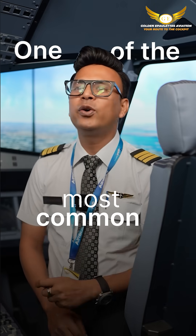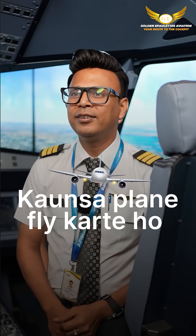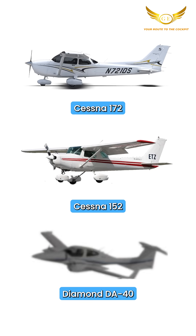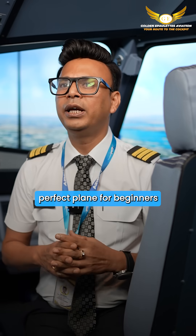One of the most common questions student pilots have is which plane do we fly during training? Let's break it down. In most Indian flying schools, we start with single-engine, most likely Cessna 172, 152, or maybe Diamond. These are simple, light, perfect planes for beginners.